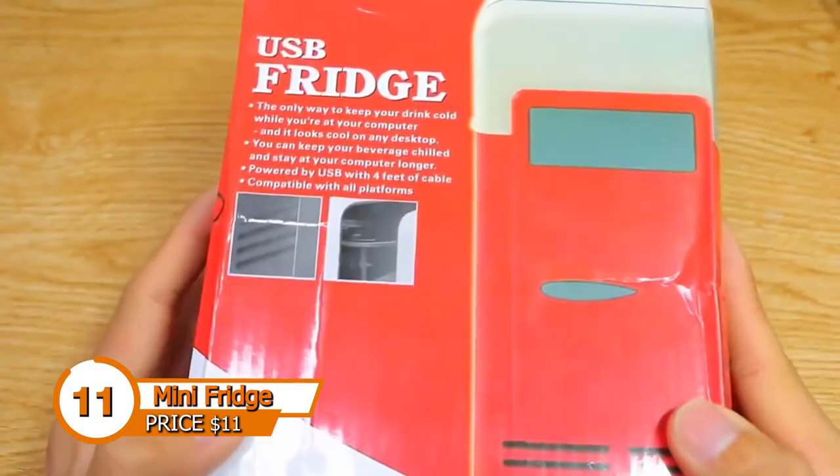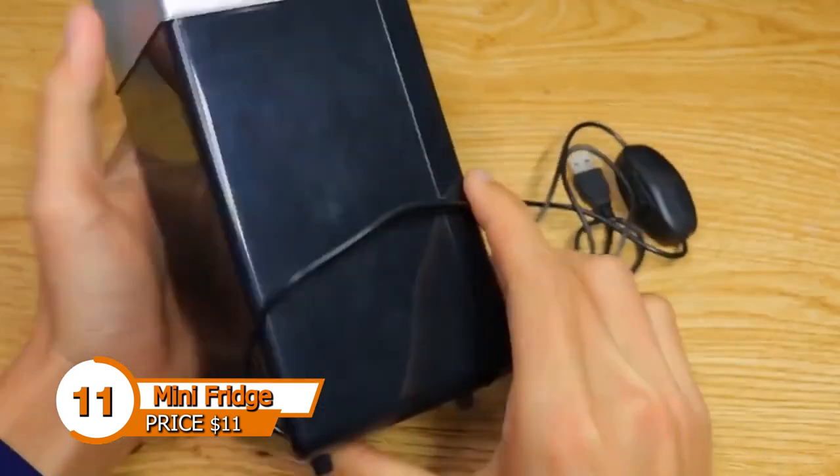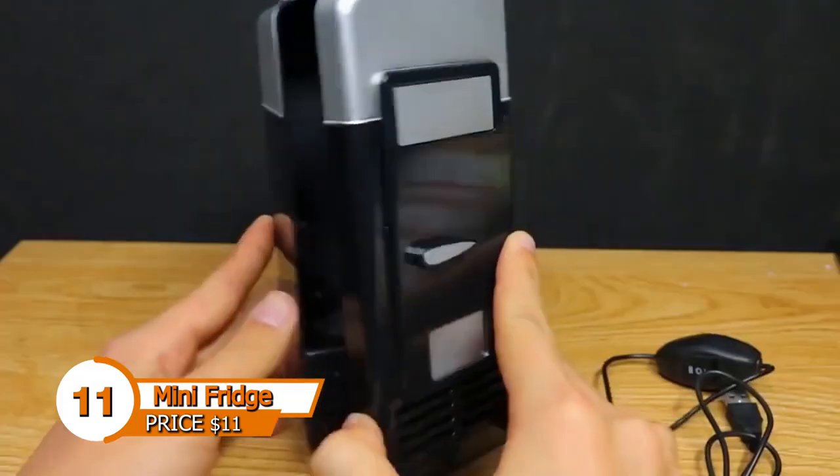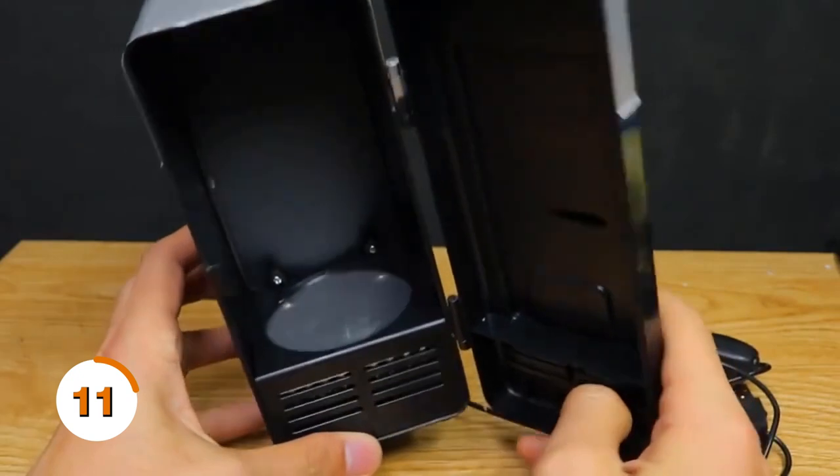A portable mini fridge that you can take anywhere — this gadget is perfect for keeping your drinks and snacks cool while you're on the go. It's small and compact, so it's easy to carry around, and a USB port can even power it.